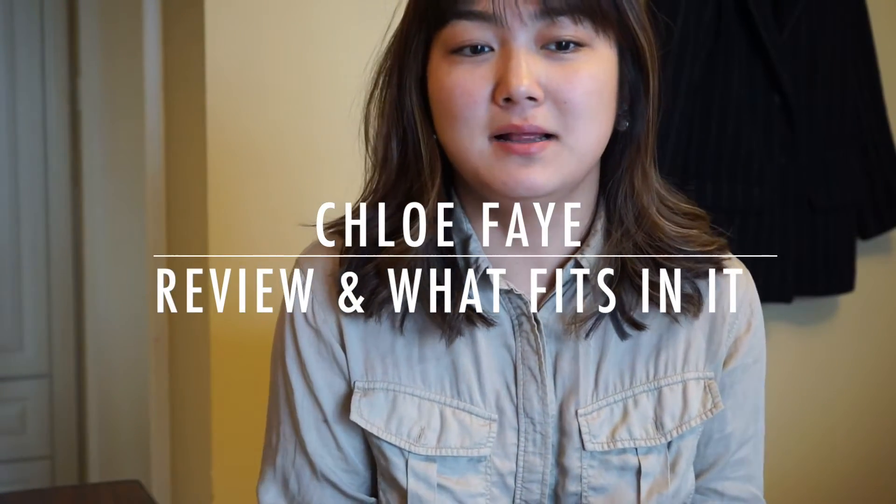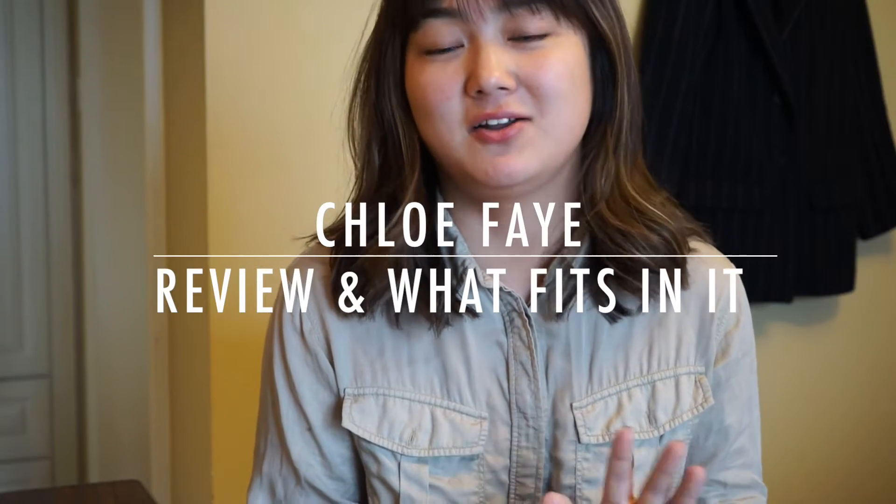Hello everyone, long time no see — like long, long, long time no see. I know I've been gone for more than two years, so I sincerely apologize for that. I've just been busy with life, with family, with my son, job, and everything. As you guys can see, I haven't changed much over the years, though I've gained some weight — that's pretty much the obvious thing — but I don't care that much.